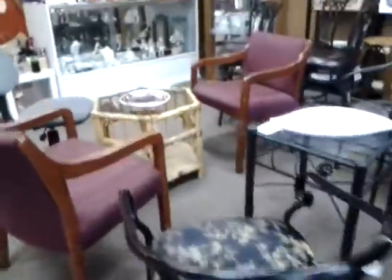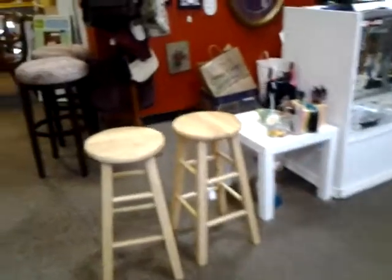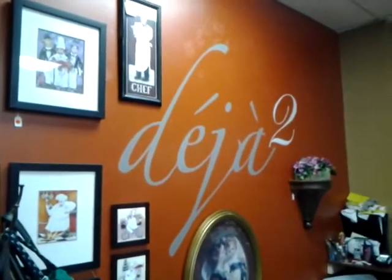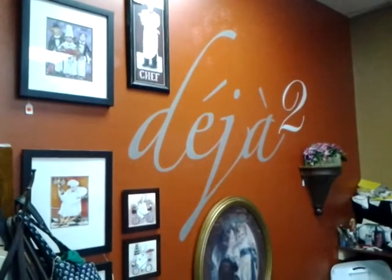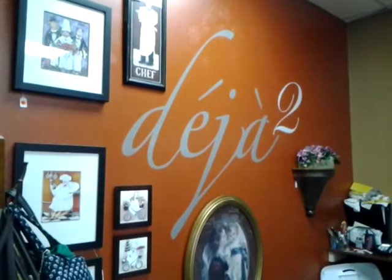Anyways, that's just a brief overview of some of the new items that we recently acquired and have in the store. If you're in need of any of these, please come and see us at Deja 2, 123 Montgomery Road, Cincinnati, Ohio 45249. You can always give us a call or visit us on the web at Deja2.com — 513-709-9700.